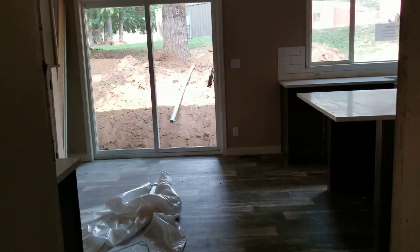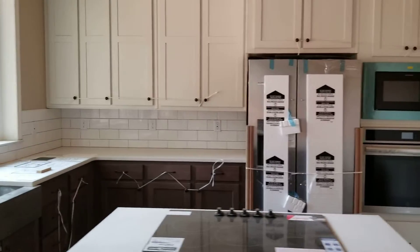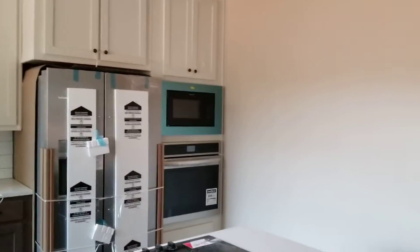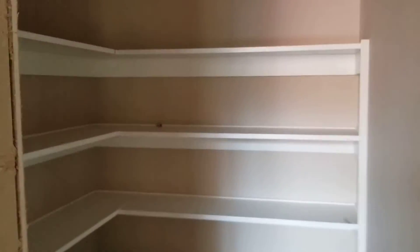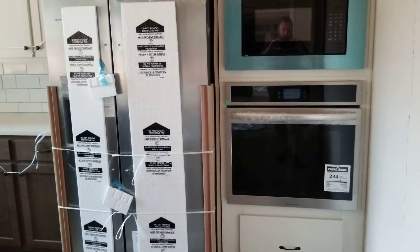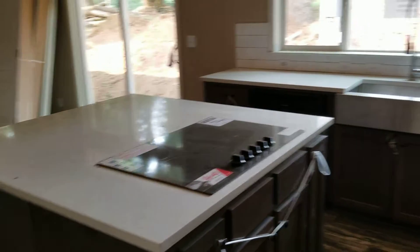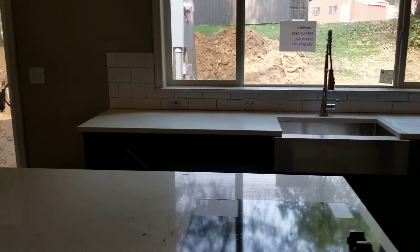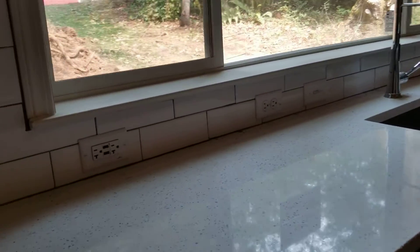In our kitchen, got a walk-in pantry I'm pretty excited about, nice shiny new appliances. You put about a hundred outlets in this thing.